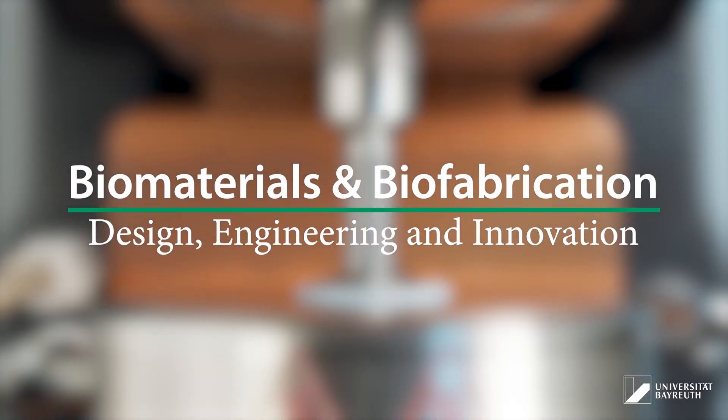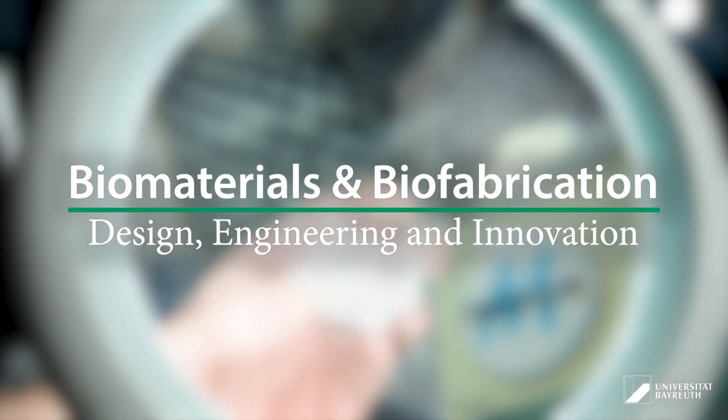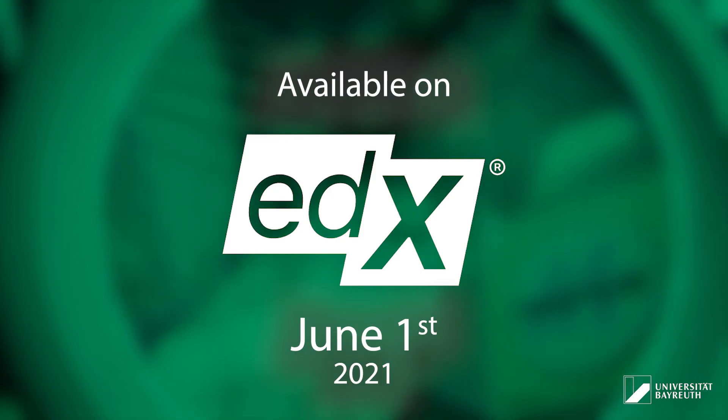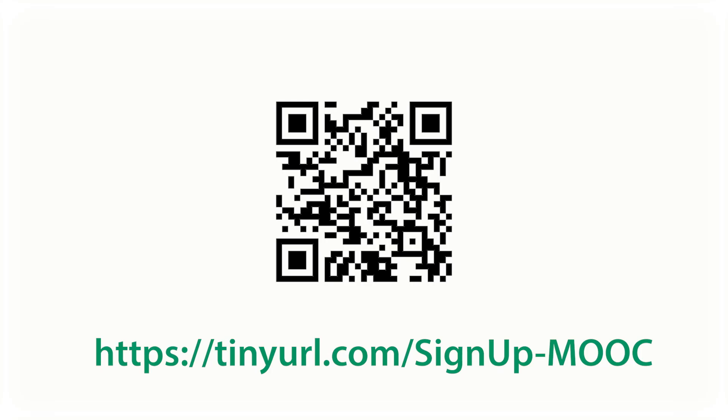The course Biomaterials and Biofabrication: Design, Engineering and Innovation will be available on edX starting June 1st. Sign up now to be notified when the course is open for enrolment.